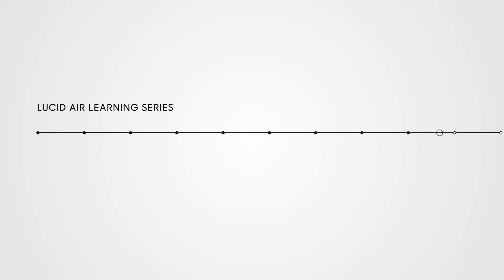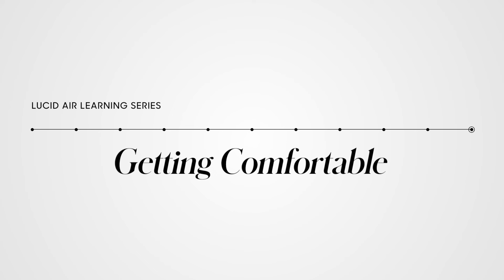In our next Lucid Air Learning Series video, we'll show you how you can make your new Lucid Air your own by customizing your settings and preferences.